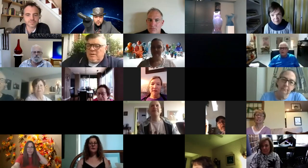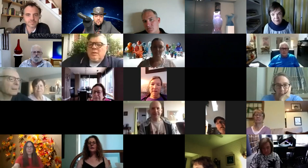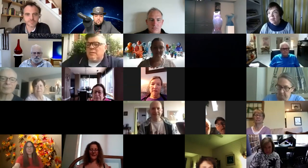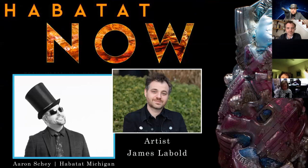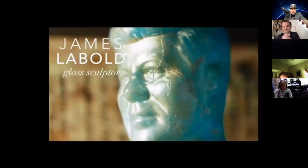So without further ado, we're going to start the presentation. I'm going to take over your screens and give you two videos in a row that James did for our Glass 48 presentation, exploring his world and exploring his studio. I'm going to make sure the audio works — and it did. So this is what James's catalog looks like. And here's the first video.